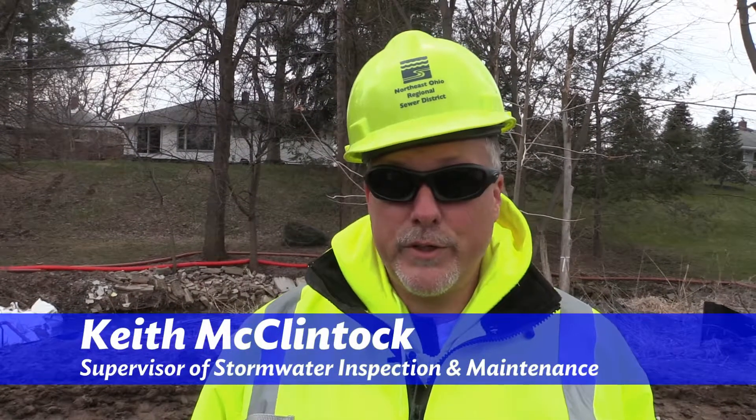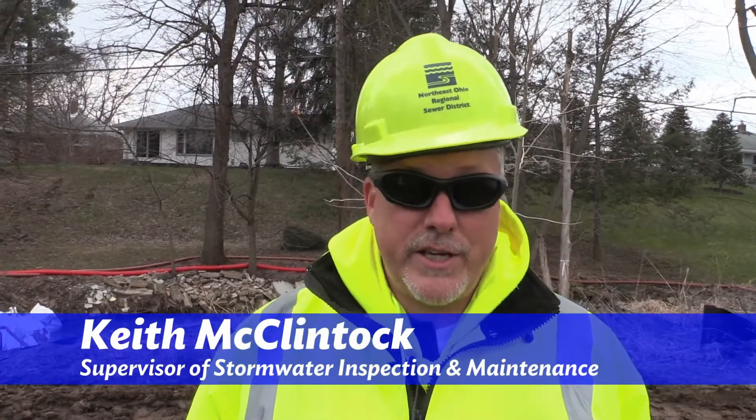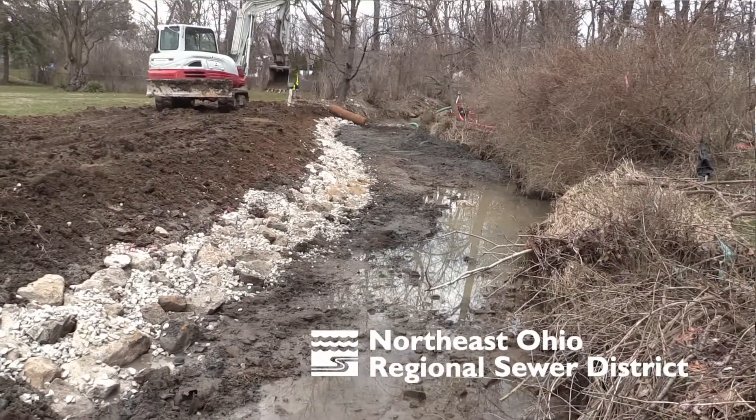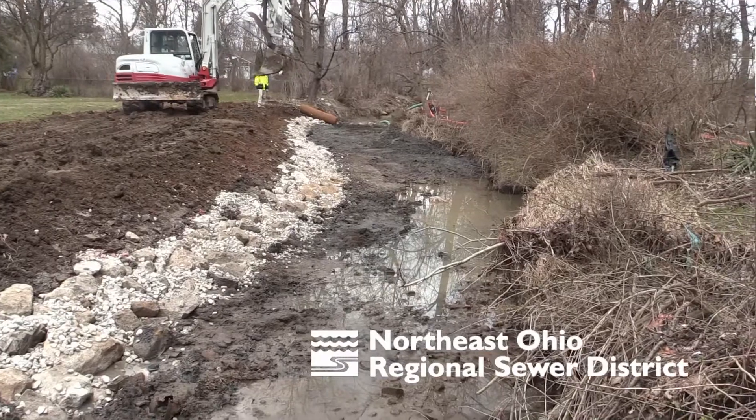We're out here today at the Baldwin Creek Stream Bank Stabilization Project. We are in Parma along Baldwin Creek where we're restoring about 110 feet of the creek.